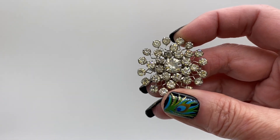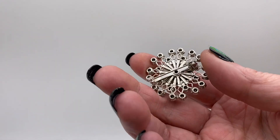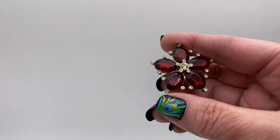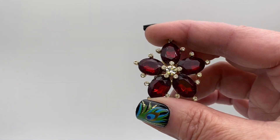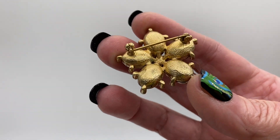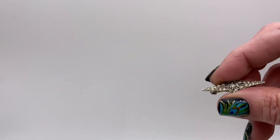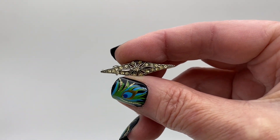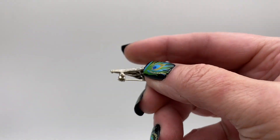Silver tone with clear rhinestone, a little flower cluster. Gold tone with red rhinestones and clear rhinestones, flower. There's just like a little Art Deco type pin, silver tone with clear rhinestones.